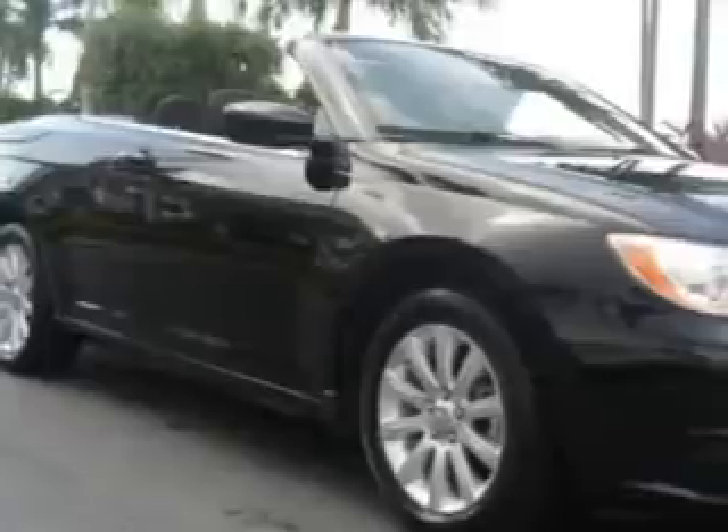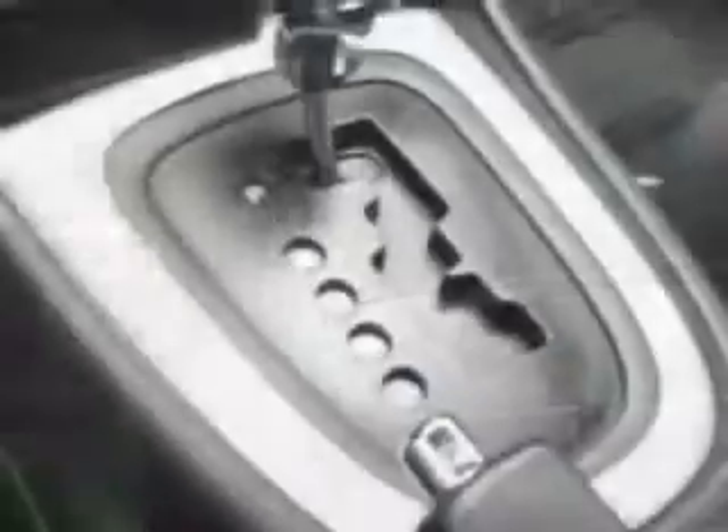Let Suburban Volvo Palm Beach make your dreams a reality. You are looking for speed, beauty — a car that's more than just a car, it's the ultimate driving machine. Imagine driving this black clear coat 2012 Chrysler 200 Convertible Touring.